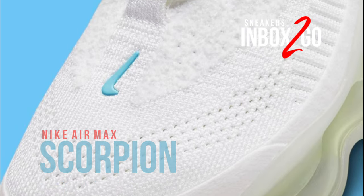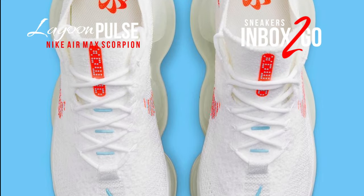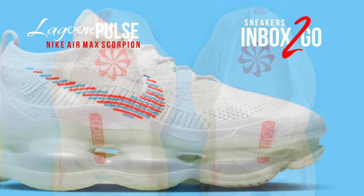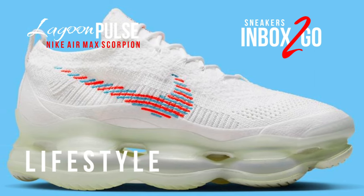Nike's latest Air Max design, the Air Max Scorpion, was created by the company's designers during the pandemic. In terms of pounds per inch of air pressure, the shoe provides the most air ever for a dynamic ride and all-day comfort.